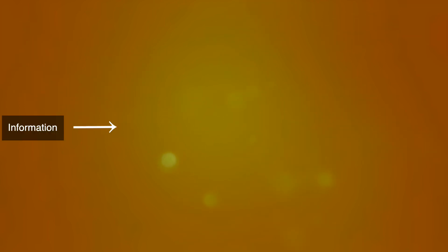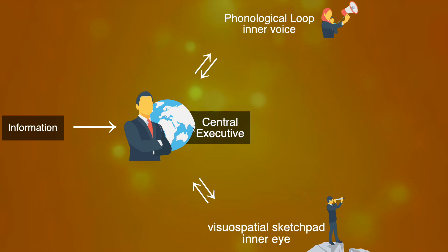So let's say you need to remember something — the first station in your working memory is the central executive. That's basically the boss of the working memory, and he or she is responsible for monitoring and coordinating the information. Then there are two employees. One of them is referred to as the inner voice, and one of them the inner eye. In research, they are called the phonological loop and the visual spatial sketchpad.